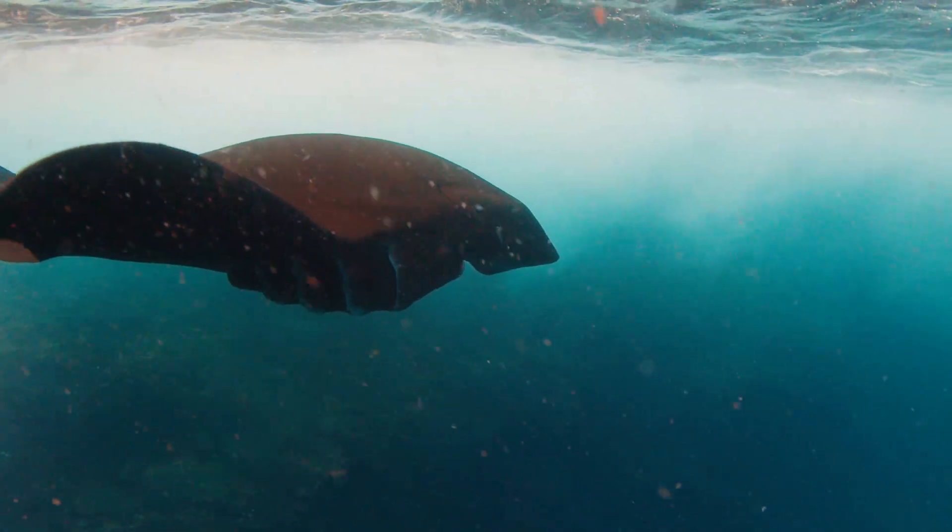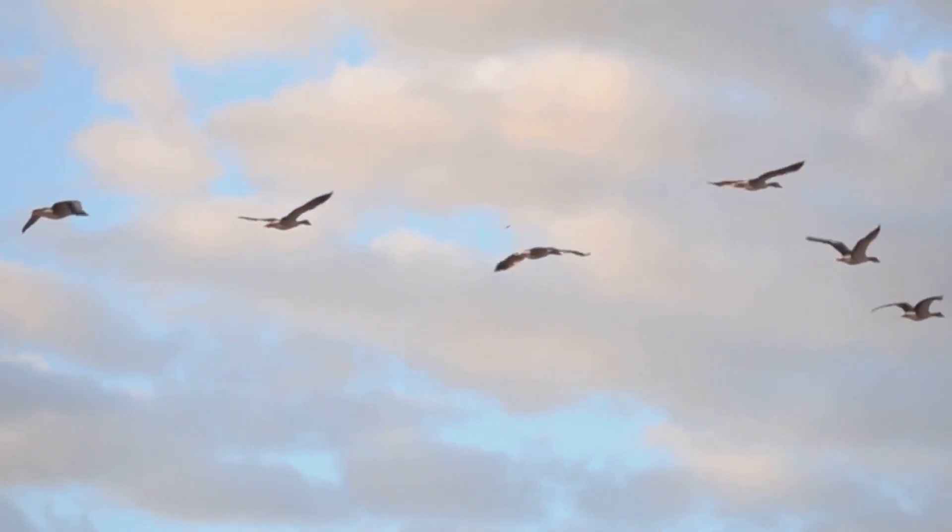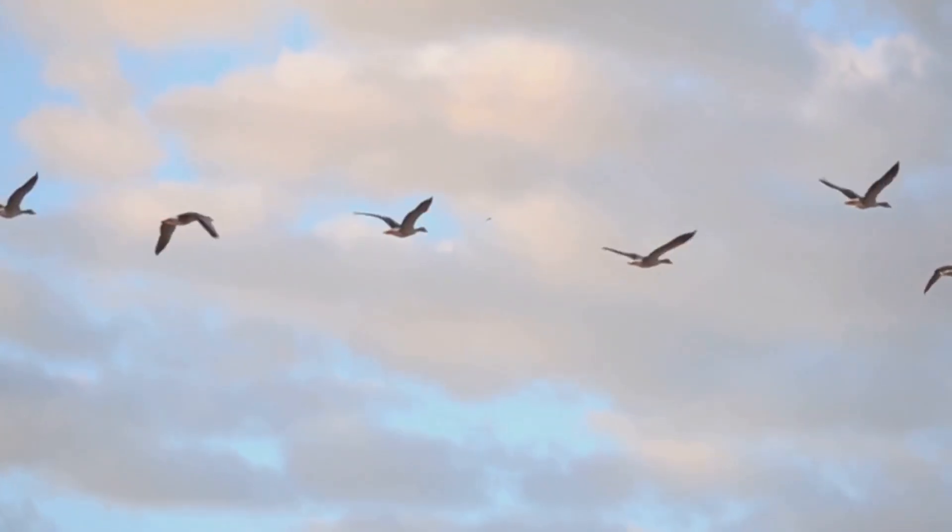From the smallest insects to the mightiest rays, the skies belong to more than just birds. These creatures remind us that flight is as diverse as life itself — a testament to nature's boundless creativity.